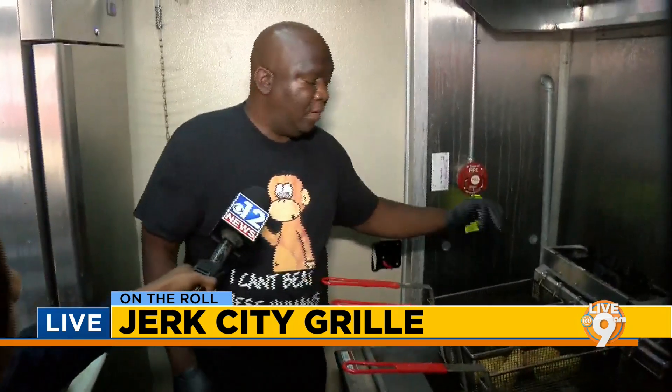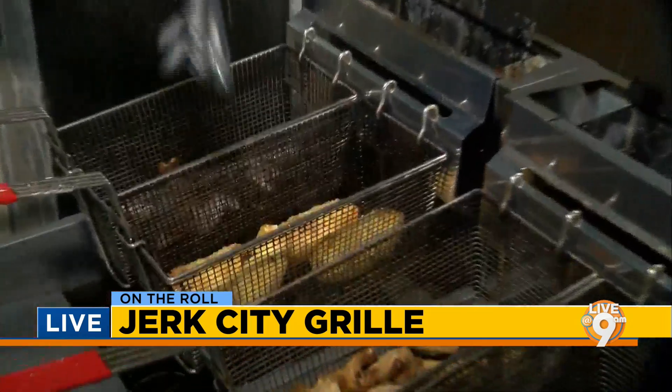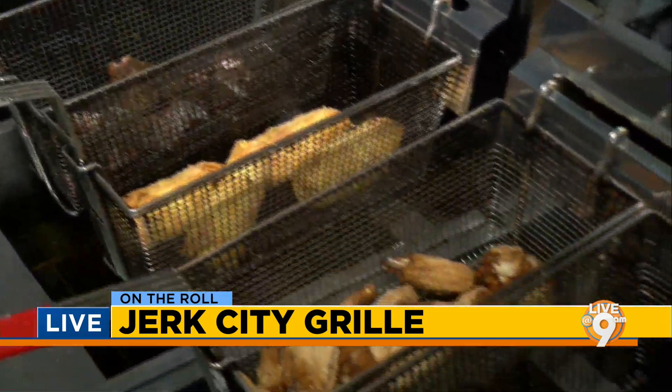And I see some meat over here too — what's that? These are our smoke and jerk rib tips, and these are also our jerk wings.